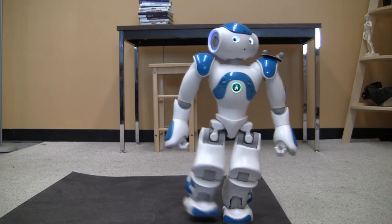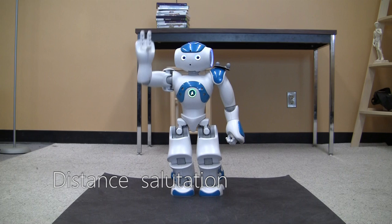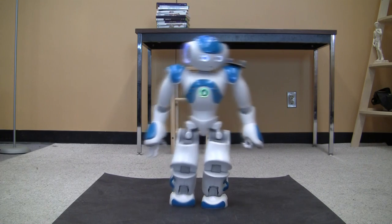The robot then engages in a typical distant salutation. For this project, the most obvious body motion — the wave — was chosen because more subtle motions were not perceived by others as social cues when coming from the robot.